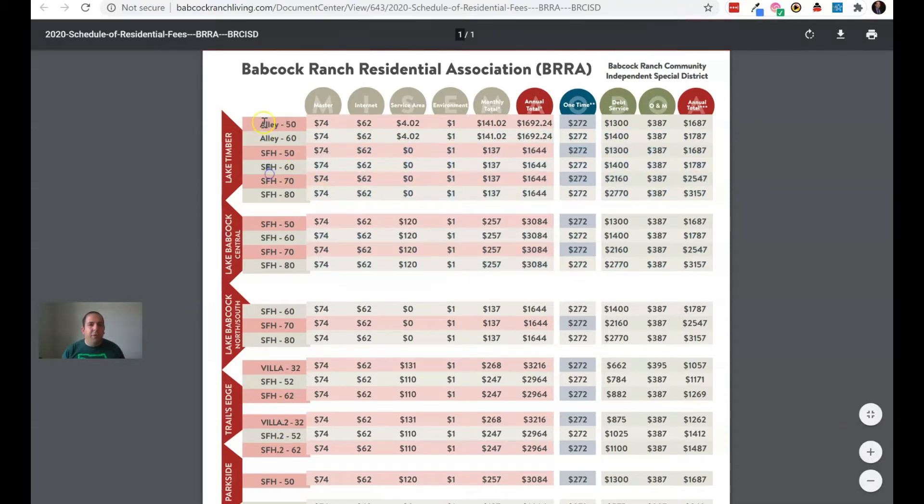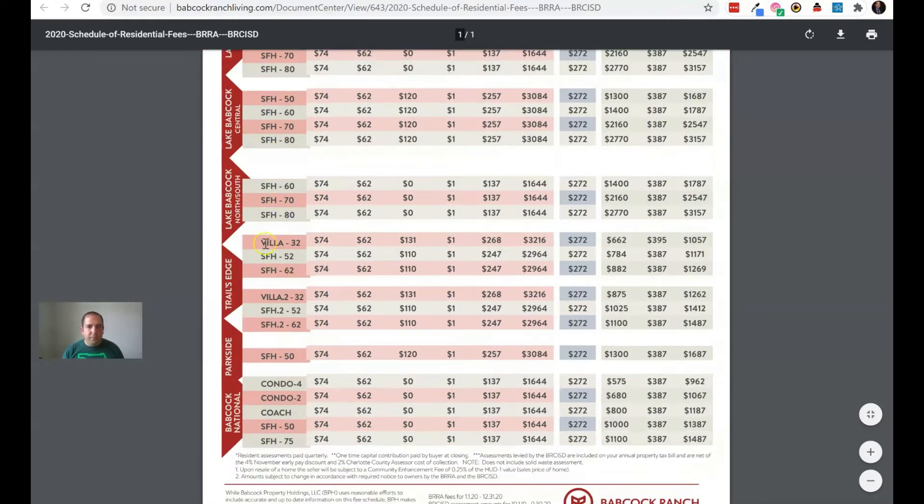We've got alley homes and SFH — that stands for single family homes. We also have villas, which are a little bit unique to Trails Edge. A villa is a side-by-side attached home.